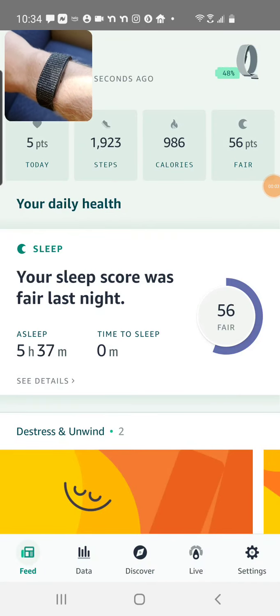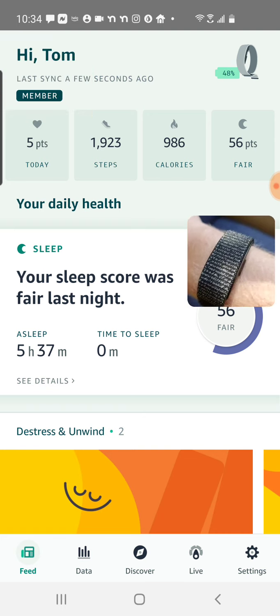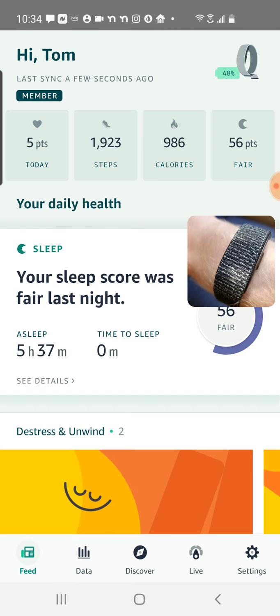I'm Tom from DIY Life Tech and this is a look at the Halo app on my phone, looking at the data from my Amazon Halo Band. I've got a little camera pulled up. You can see the Halo Band on the upper left there. I'll move it out of the way now so we can take a look at the app, which is in the foreground here.